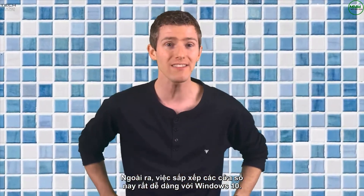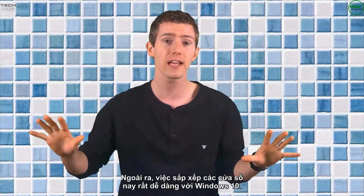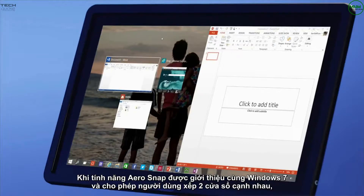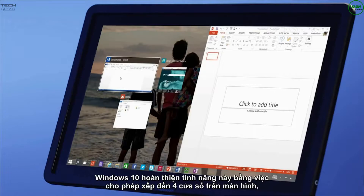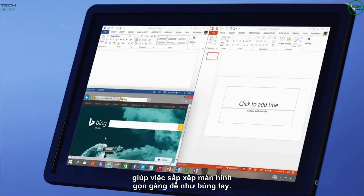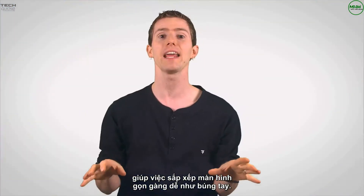Speaking of tiles, it's also much easier to tile different windows on your desktop with Windows 10. When the arrow snap feature was introduced with Windows 7, it allowed users to quickly see two things side by side. Windows 10 improves on this concept by giving you the option to tile windows in quadrants, making keeping your screen organized a snap.